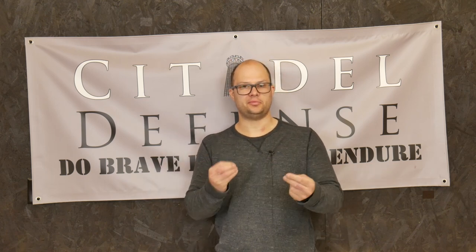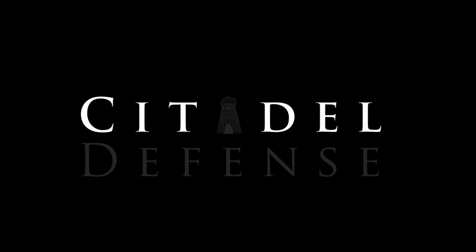You know, the longer I do this, the more important the little things become to me. Hey everyone, Dylan Schumacher, Citadel Defense, and today I want to talk about stickers.